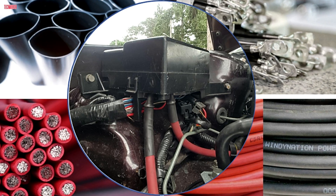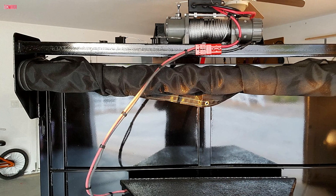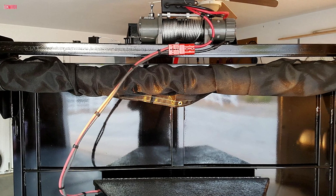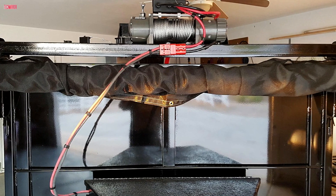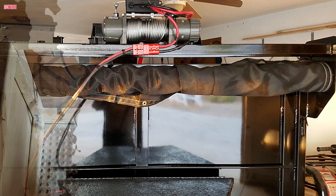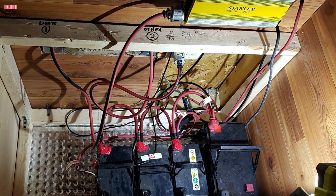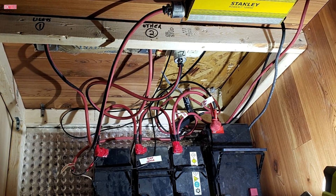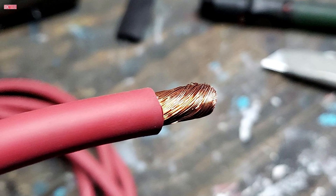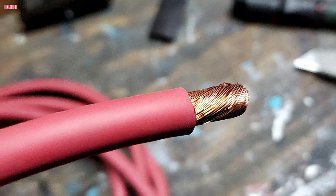This makes them ideal for automotive, marine, or outdoor applications where reliability is crucial. The included copper lugs are tinned for corrosion resistance, which is a significant advantage for outdoor or marine environments. The closed-end design of the lugs protects the cable ends, and the flared barrel makes cable insertion easy, whether crimping or soldering. While the heat shrink tubing is fire-resistant and solvent-resistant, some users noted it lacks adhesive on the inside. Overall, this kit offers high-quality components at a great price for durable, flexible wiring solutions.